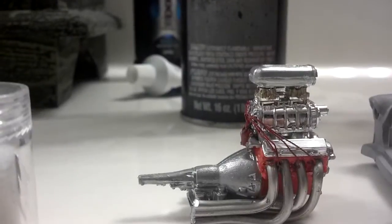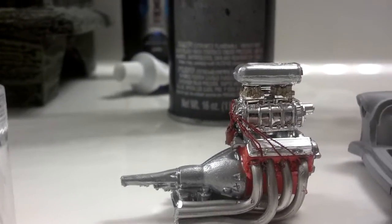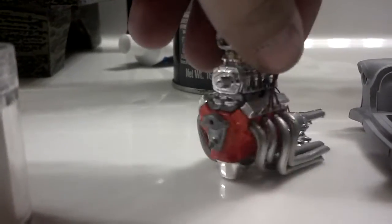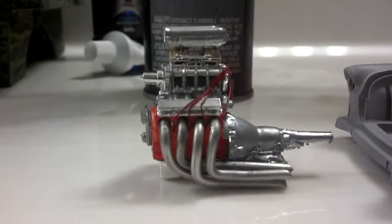That's going to go on the Nomad. I just got a little bit more work to do on the headers, but I'm pretty happy with them. That's a good idea — thanks, Chevy Cheeseburger.